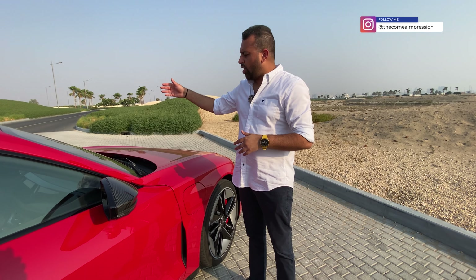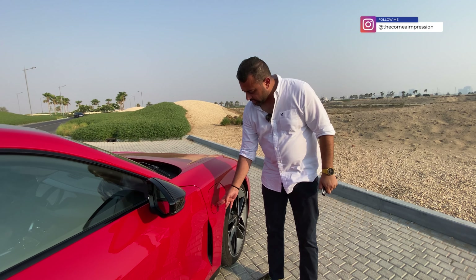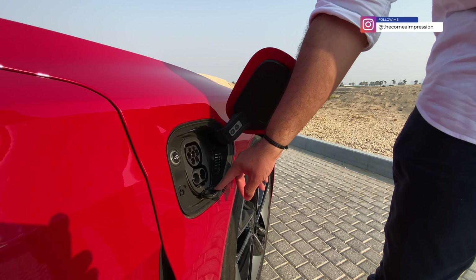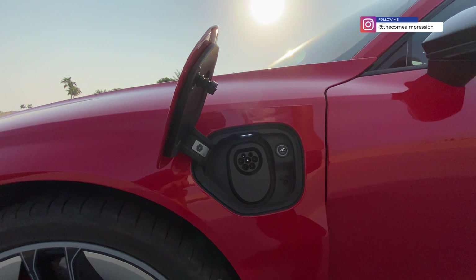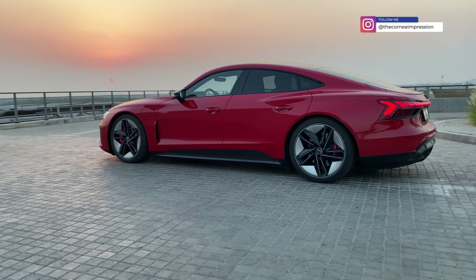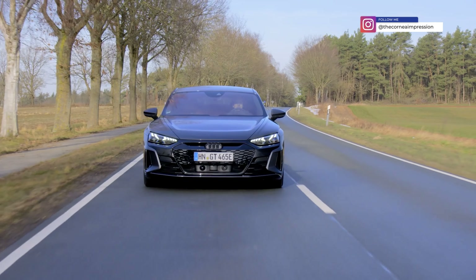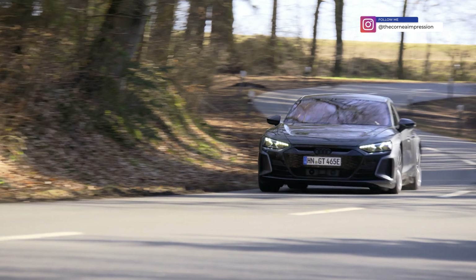Let's talk charging. The RS e-tron GT has two charging ports on either side. On the left is AC charging only; on the right you get both AC and DC charging — you press the button, the flap opens, and you connect. The 93 kWh battery supports up to 272 kW high-performance DC charging, allowing a charge from 5 to 80 percent in just 22 minutes. In a rush, a five-minute charge gives you around 100 kilometers of range.